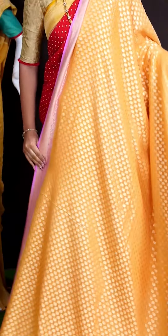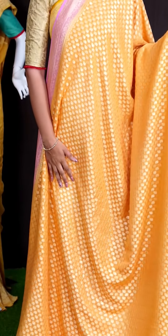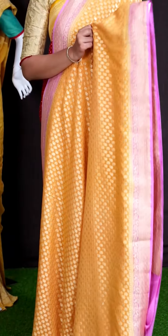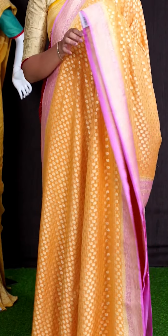Here we go with another beautiful saree of peach color. On body, we got all over golden zeri with small kairi motifs. For border, we got pink color golden zeri diamond cut with floral designer border.